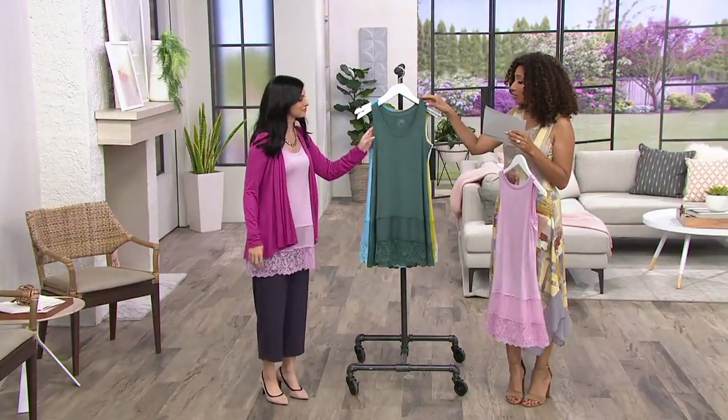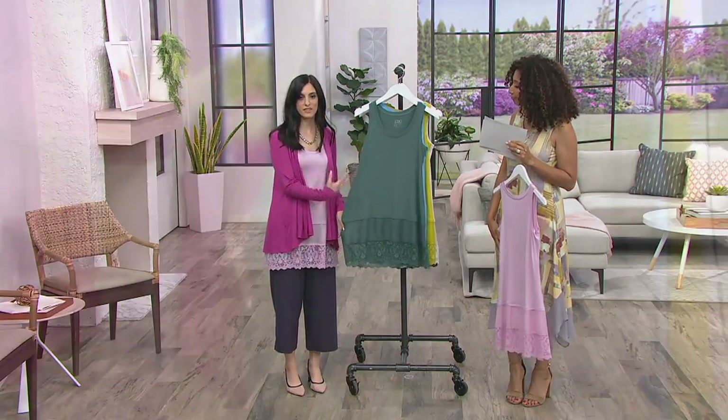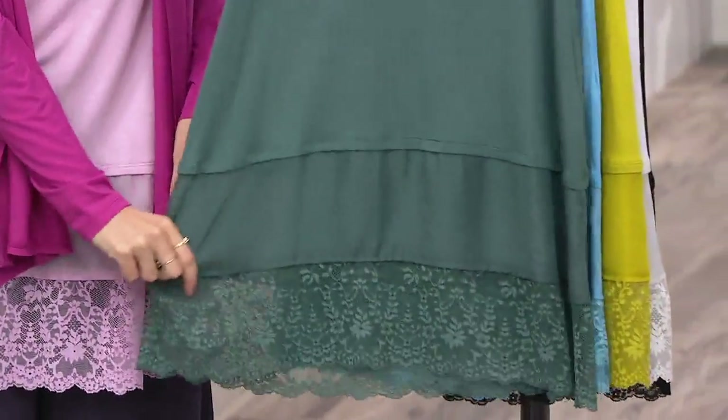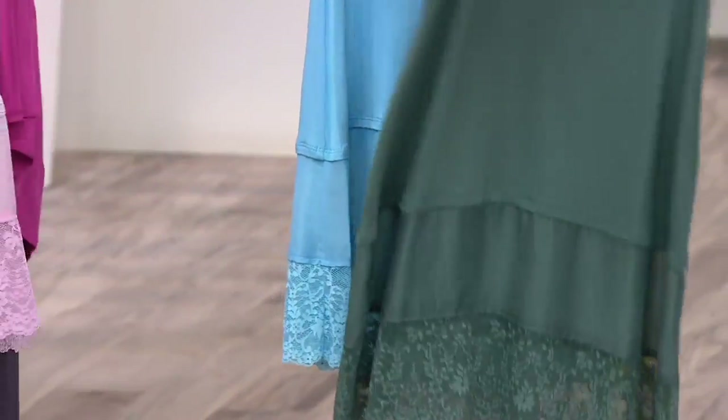This is harbor teal — extra small through medium only. It has a very soft effect to it, so really easy to wear. So that's in the regular inseam where we're a little bit more limited. Don't forget this is in petite too.